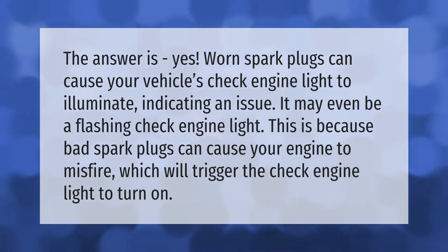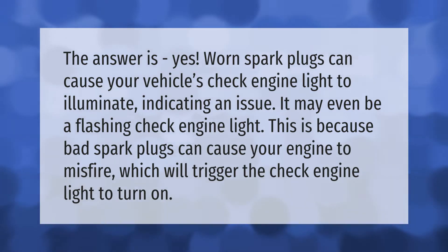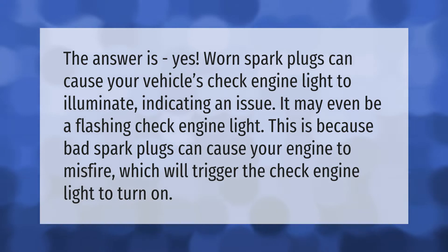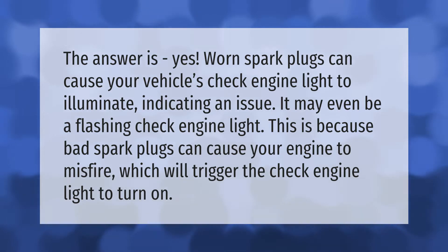The answer is yes — worn spark plugs can cause your vehicle's check engine light to illuminate, indicating an issue. It may even be a flashing check engine light. This is because bad spark plugs can cause your engine to misfire, which will trigger the check engine light to turn on.